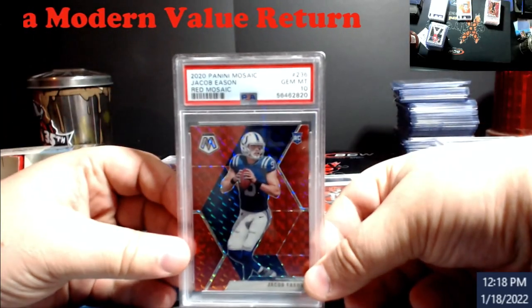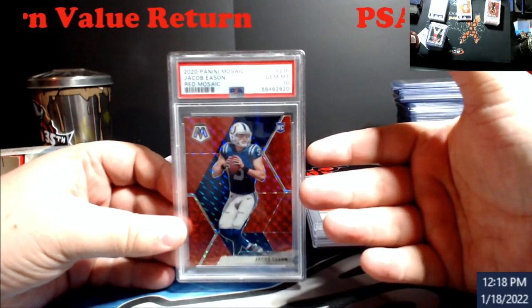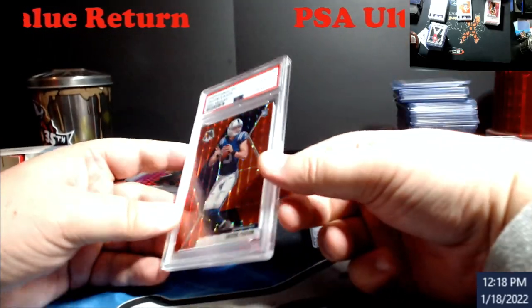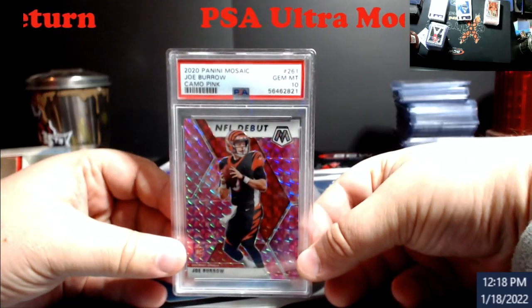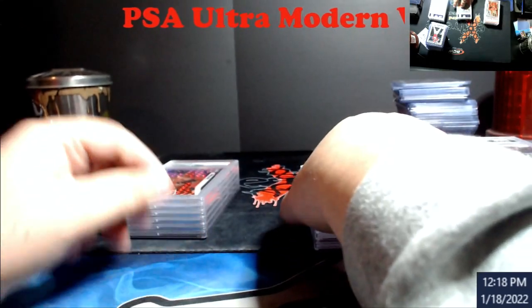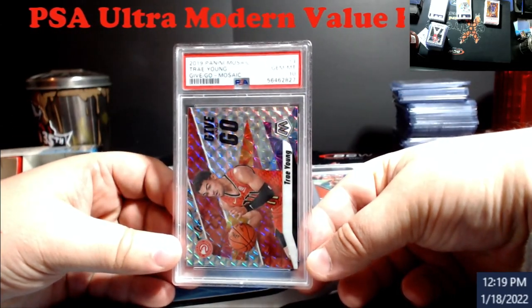Poor Jacob Eason left the Colts to go play with Seattle, but still got a 10. The red Mosaic — I want to say around $80, might have been $70 or $90, I'll go $80 on that. Still not bad. The Burrow NFL debut pink camo — last I saw was around the $140 mark.